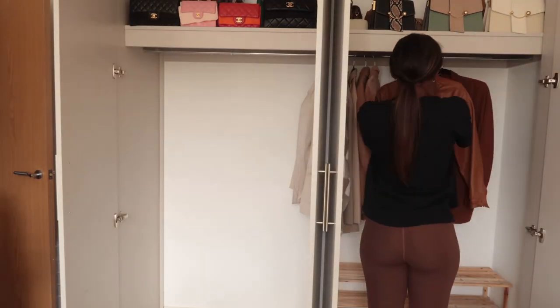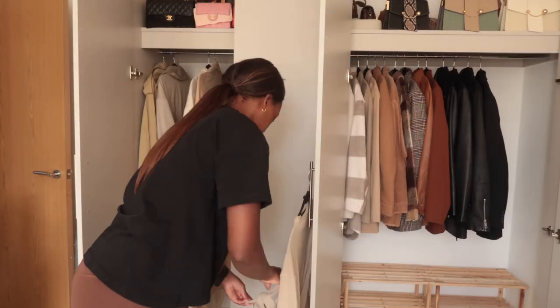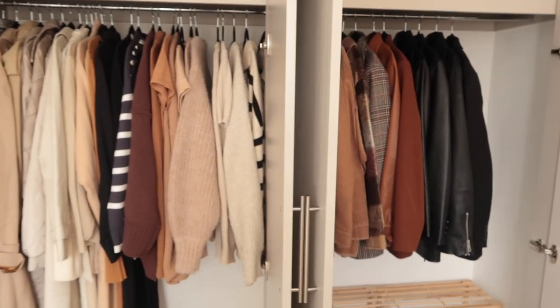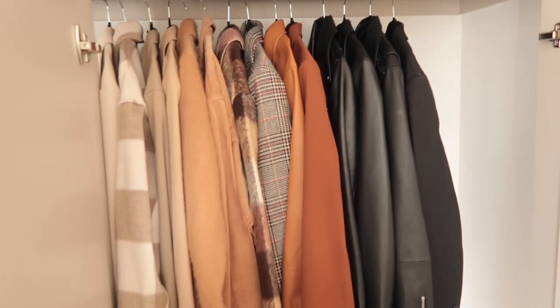By the way, I am wearing brown leggings — they're my Lululemon Align leggings and they do look like my skin color, but I am wearing leggings, just FYI. So this is where we're at with the wardrobe. I've just done a little bit of organizing — I've done long coats here, knits, and then blazers and short jackets.